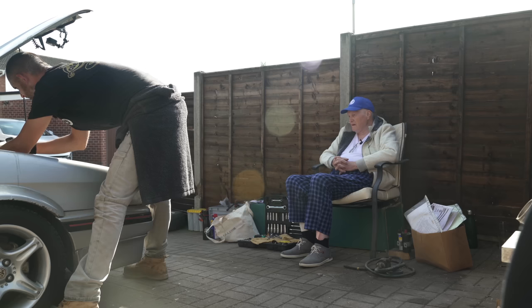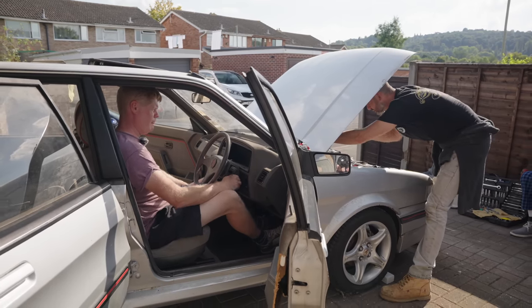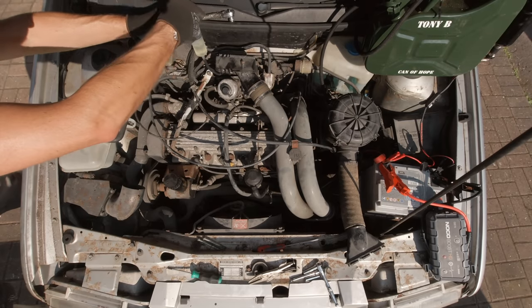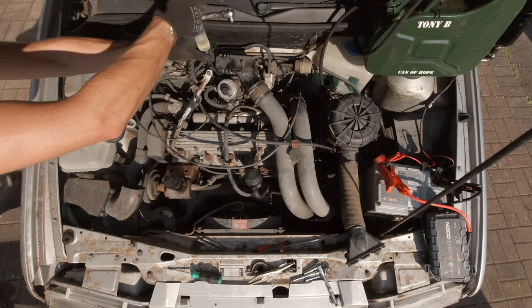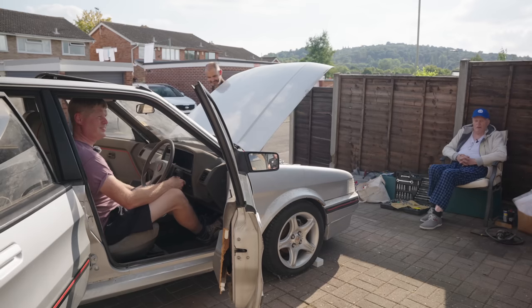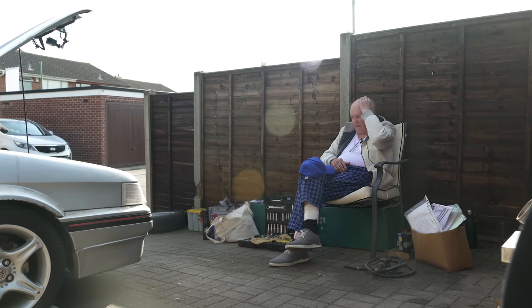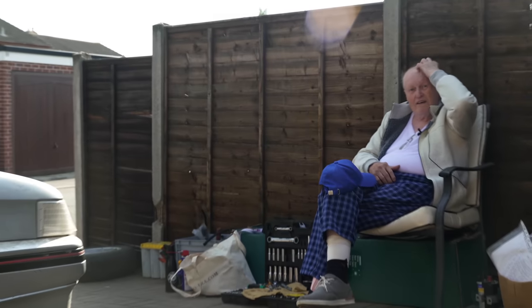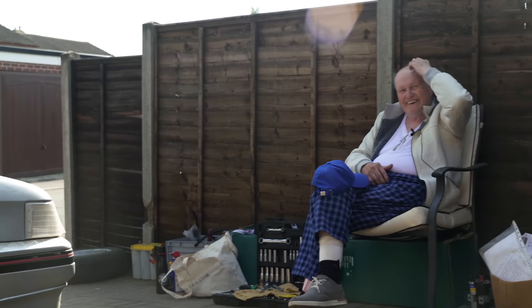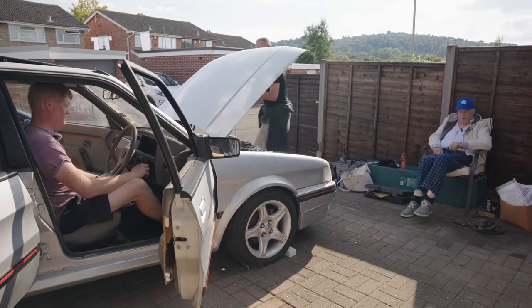I'll put that plug back in and we'll introduce some fuel. Ready? Right, let's go. Oh, she runs! That's the first time it's fired. It's tried to fire — did you film that? Oh I forgot. Sorry — it runs anyway, we know that.